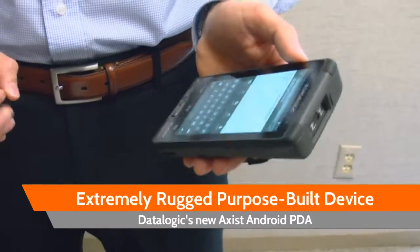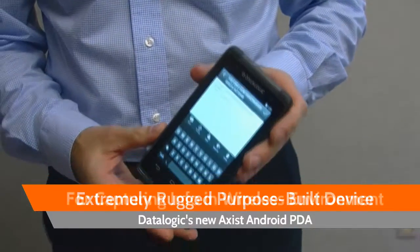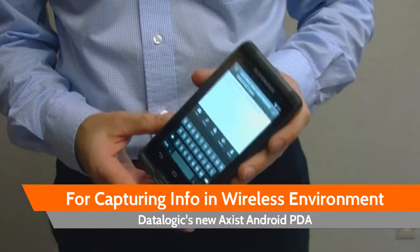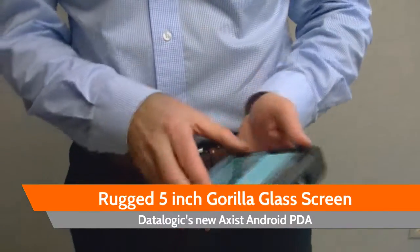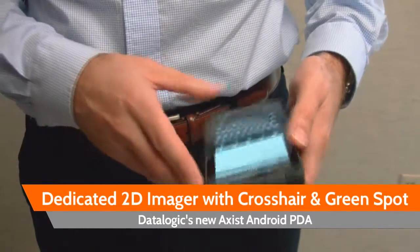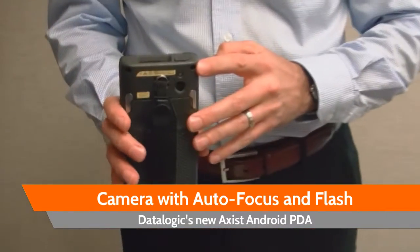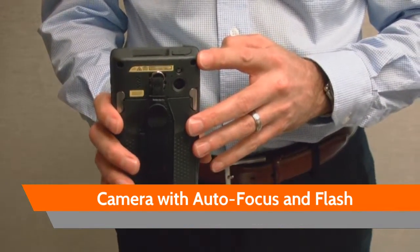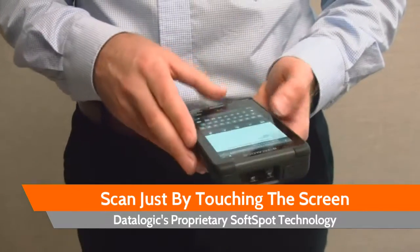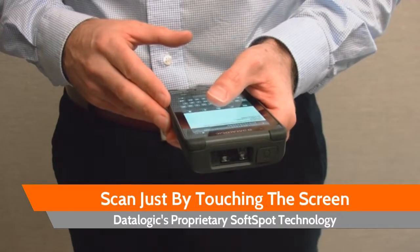DataLogic's New Access Android PDA offers an extremely rugged, purpose-built device that's ideal for capturing information in a truly wireless environment. The device has a rugged 5-inch Gorilla Glass screen, dedicated 2D imager with crosshair and green spot, camera with flash and autofocus, and the ability to scan even from touching the screen via DataLogic's proprietary soft spot technology.